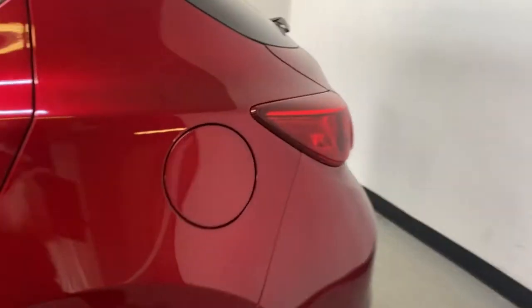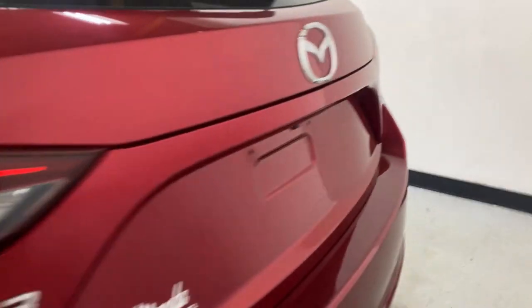As you work your way to the back of the Mazda 3, you have your Mazda 3 logo as well as the SkyActiv Technology logo. Opening up the liftgate, you do have your 60/40 folding rear seats, and under here you have your spare tire with a little bit of extra storage.